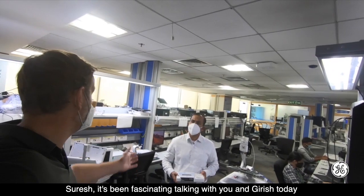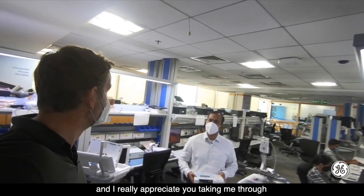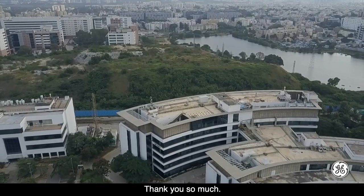It's been fascinating talking with Suresh and Girish today. Really appreciate you taking me through all of the cool innovation you've been doing. Thank you so much.